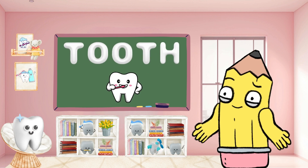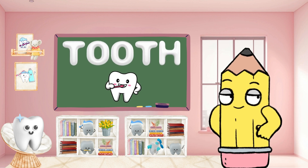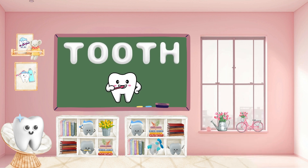Brighten your smile with T for tooth. Teeth are essential for a healthy smile. Can you say tooth? So important.